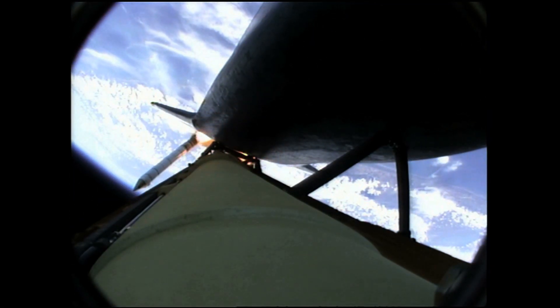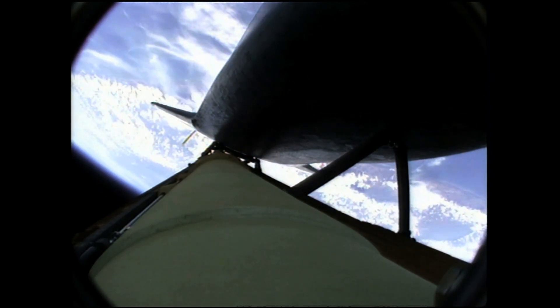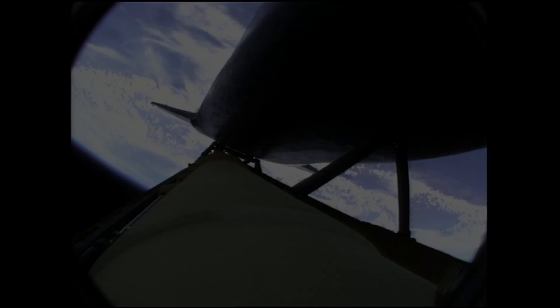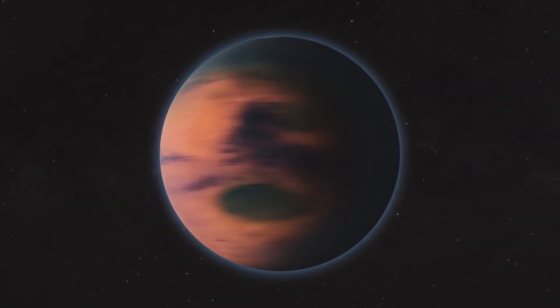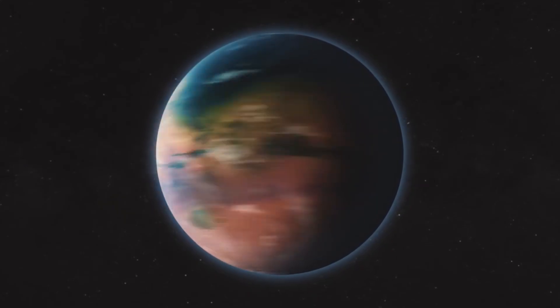Boeing stated that their cryo tank provided a 40% weight savings over traditional aluminium fuel tanks. That is going to allow us to launch larger vehicles into orbit, reach further into our solar system and hopefully, not in the too distant future, it will help humans become a multi-planetary species.